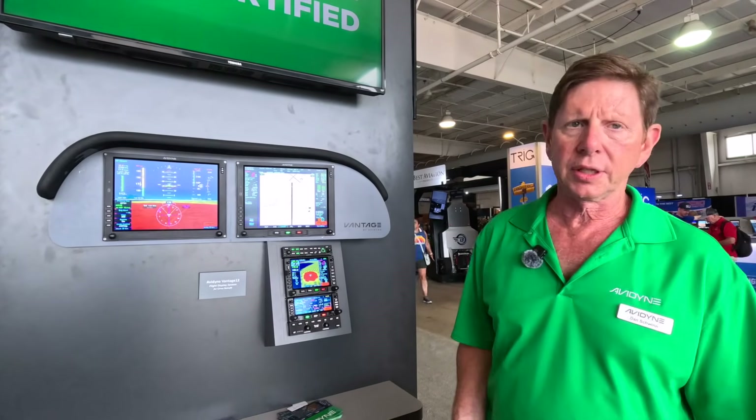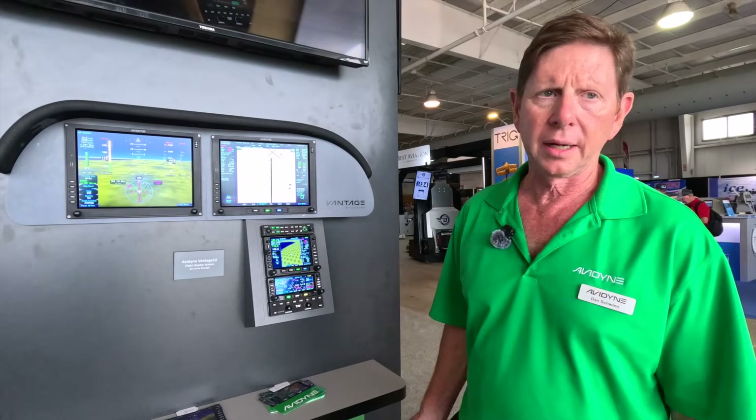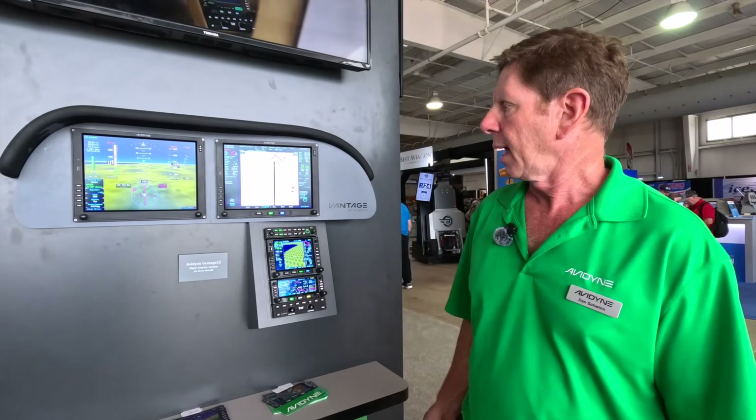We announced this several years ago and have been working on it steadily. We have hundreds of hours on it across a couple of different series. We were very happy that yesterday we managed to get the FAA to sign off on it.